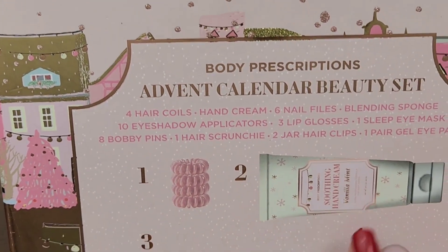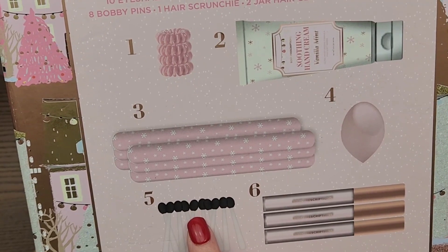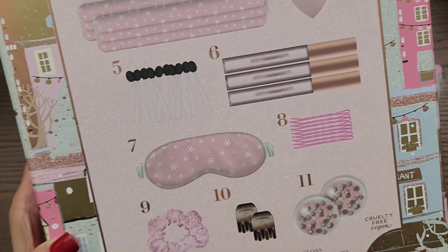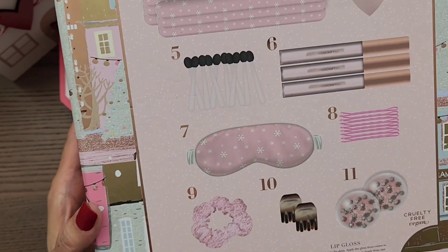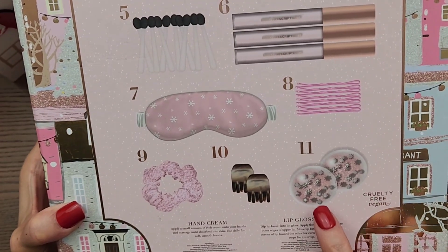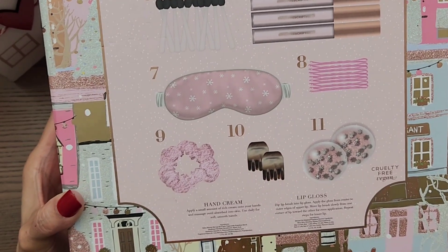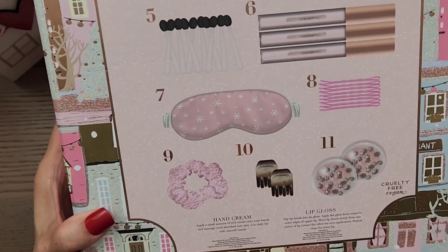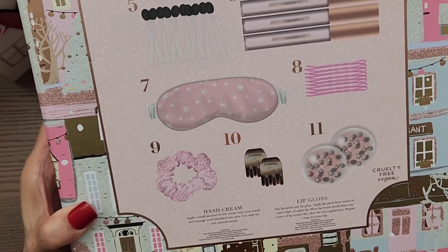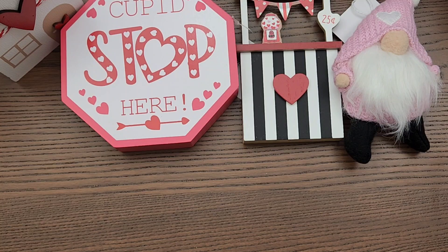So inside there's hair coils, there's a hand cream, there's nail files, that's an eyeshadow applicator, lip gloss maybe, bobby pins — pink bobby pins, how cute is that — a mask, an eye mask or a sleep mask, three lip glosses, a scrunchie, one of those clippies, and a pair of gel eye pads. I don't know this brand but I figure it has to be a pretty good brand because usually TJ Maxx sells good brands. What I liked about it is that it's not tested on animals. Anyway, that's going to be gifted to my little cousin.